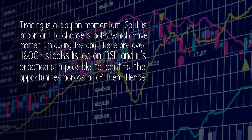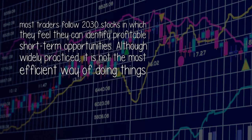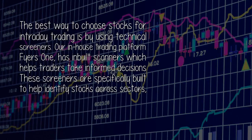Answer by Tejas Kodei. Trading is a play on momentum, so it is important to choose stocks which have momentum during the day. There are over 1,600 plus stocks listed on NSE and it's practically impossible to identify opportunities across all of them. Hence, most traders follow 20-30 stocks in which they feel they can identify profitable short-term opportunities. Although widely practiced, it is not the most efficient way of doing things.